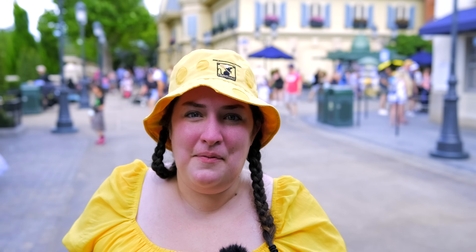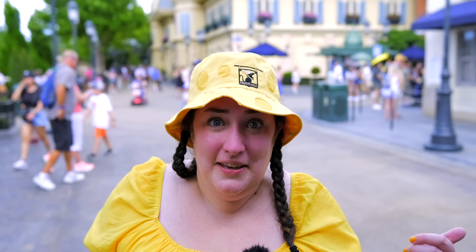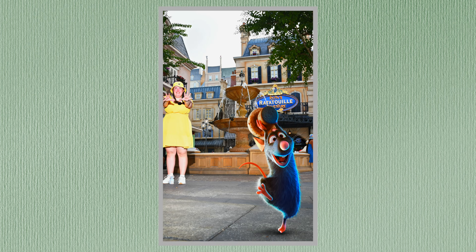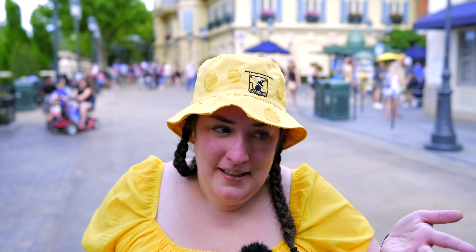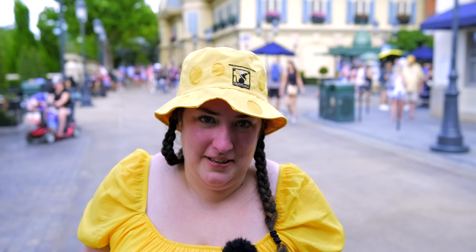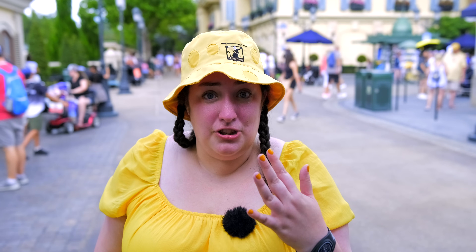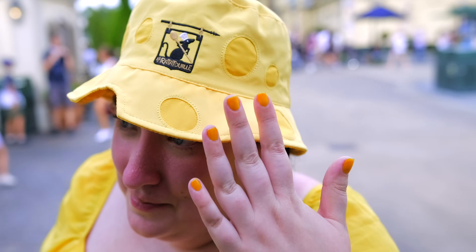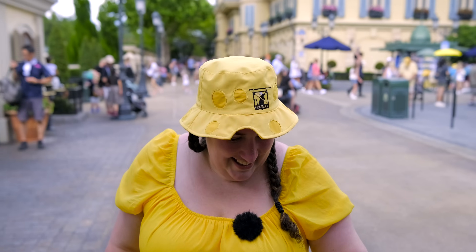We're pausing the Remy scavenger hunt montage because we had to come back to Remy's Ratatouille Adventure, where there's a Remy back there, and we had to get a picture. They have a magic shot where you get to reach out and grab Remy, and it's always really fun to do. It's not special for Food and Wine but I have the cheese outfit on so I had to do it. And I forgot to mention earlier — I also got cheese nails! I tried to match the hat. I brought it to Tammy, my favorite nail lady, and I said we need cheese nails, we're going to Food and Wine.